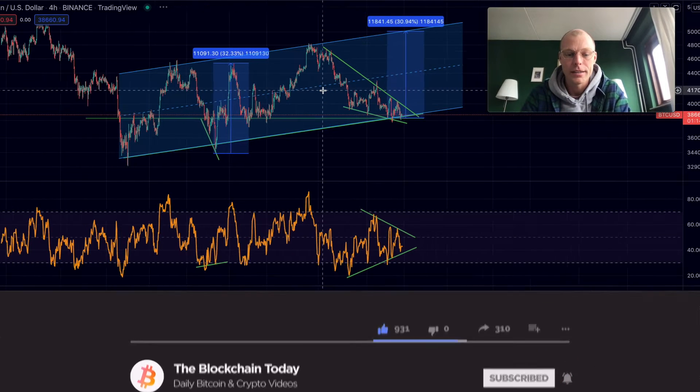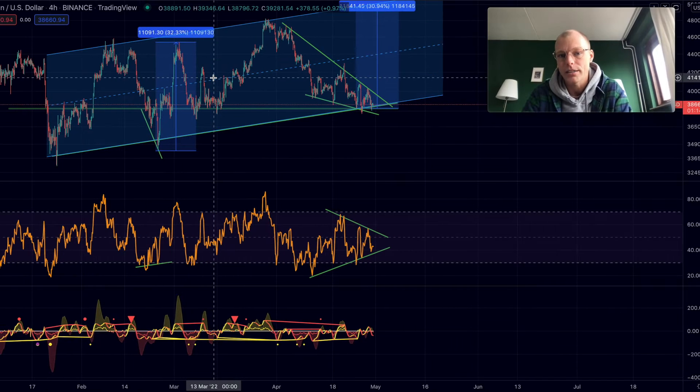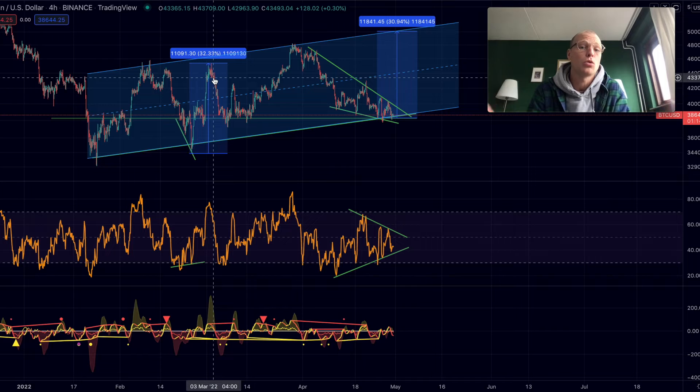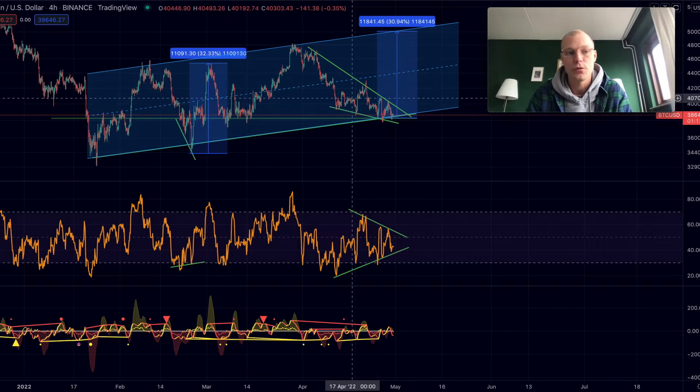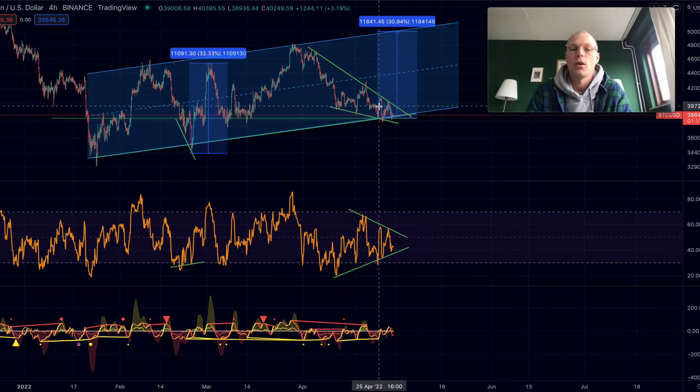When we look at Bitcoin right now, it's the weekend. Weekend price action normally is not that interesting and is mostly bearish, as we saw last weekend. Most of the time the price moves slightly sideways or slightly downwards with no clear direction. What we sometimes see is that on a Sunday evening there can be a breakout with volatility coming back, and then by Monday we see a clearer direction.